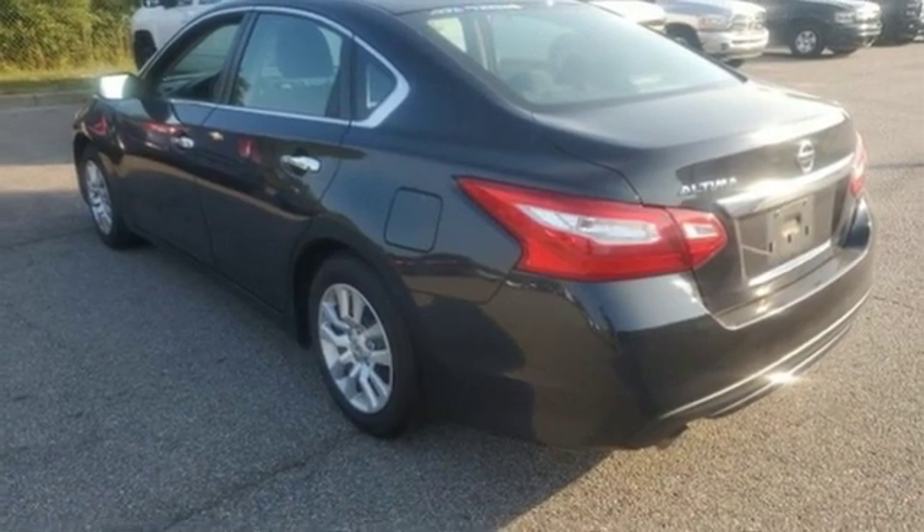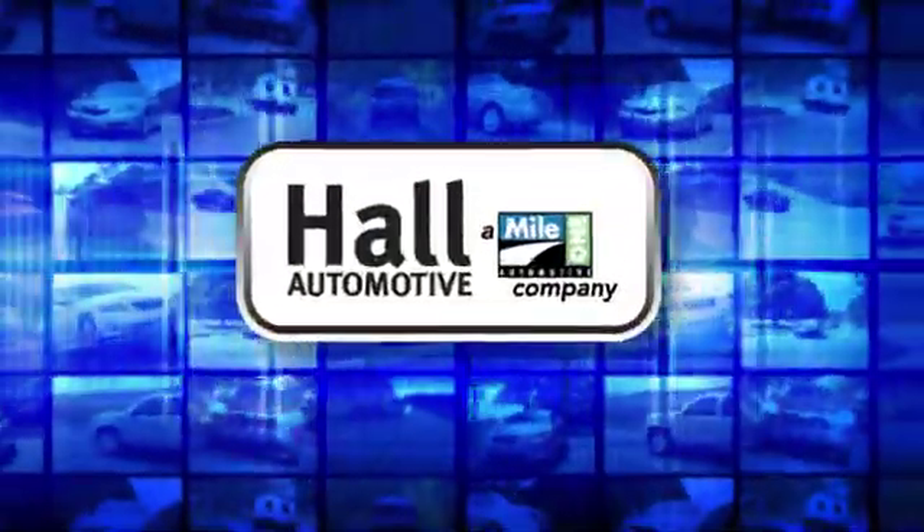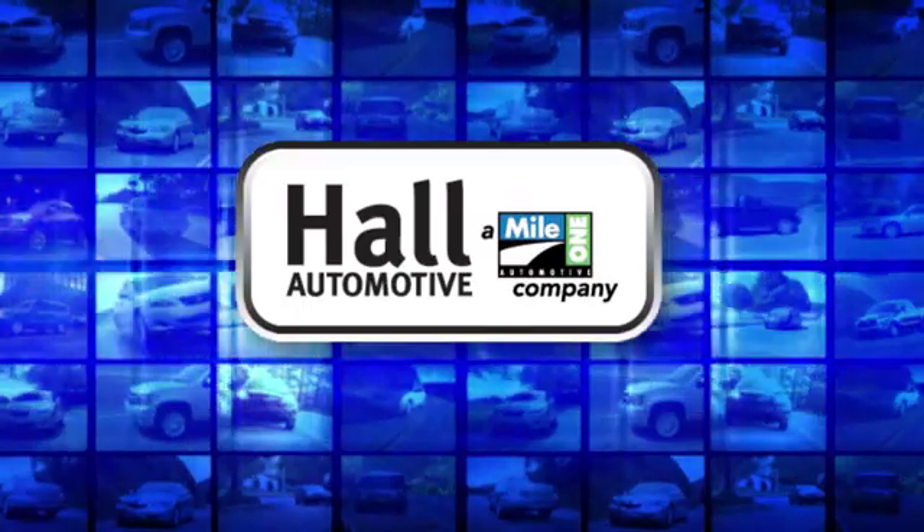Take it for a test drive today. Paul Automotive — more cars, great people.